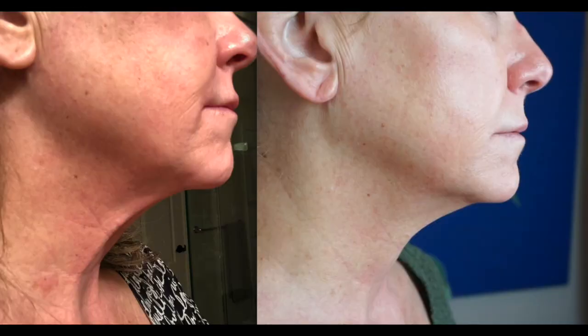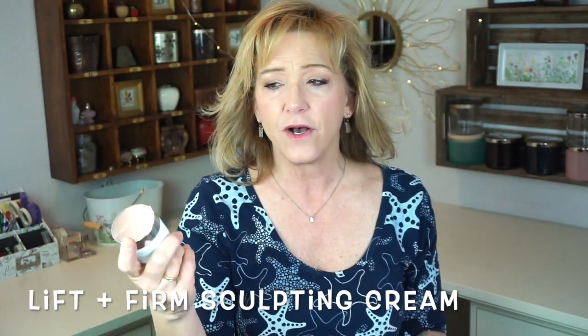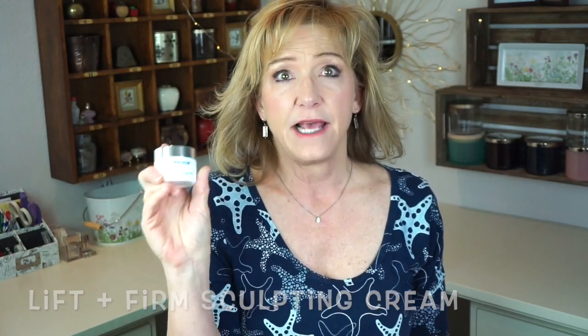The side photos, I don't think are quite as noticeable, but whatever these cord-like things are that we get as we age have definitely changed. This Lift and Firm Sculpting Cream will also sell for something like $120 on the Beverly Hills MD website, but you can get it for significantly cheaper too.